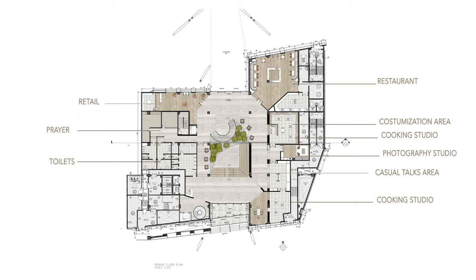On the ground floor, the public space includes a restaurant and a customization area where interaction between female members and visitors takes place. There is also a retail space, a prayer space, and an open space in the middle for events, displays, and a greenery area that promotes wellness and lifestyle.